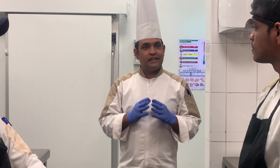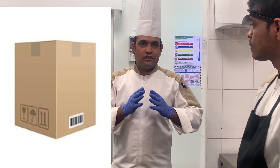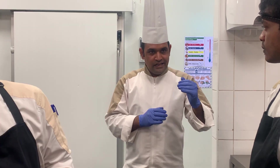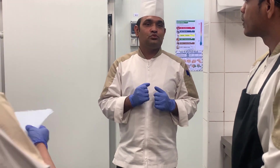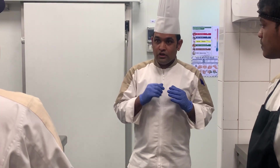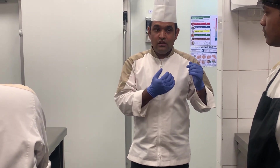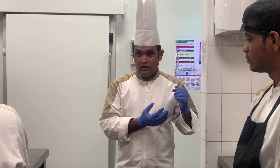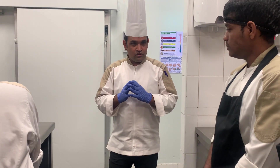Third point: we need to check the boxes. Is it damaged or not damaged — check the outside of the boxes first. So the third point is boxes: are they damaged, are they clean, not dirty — everything outside the box. Fourth point: we need to check inside the box. The product should be in good condition — check its temperature, and good condition means it is not spoiled. It should look fresh.